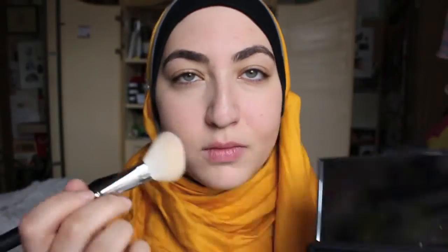I've got NARS Lovejoy on my cheeks, NARS Laguna as a contour, and NARS Devote as a highlight. It was sort of a NARS day — not on purpose, but it was what I reached for that seemed to fit everything.